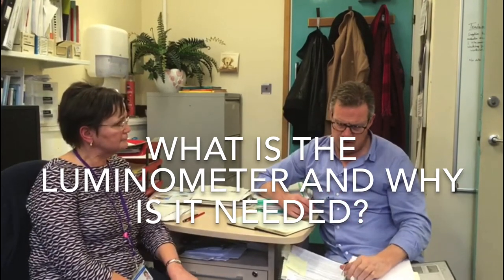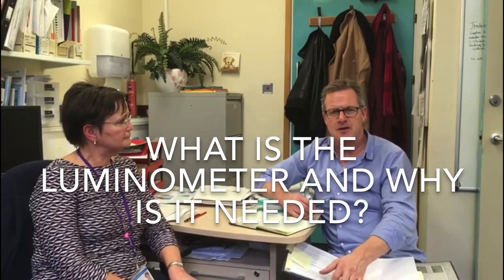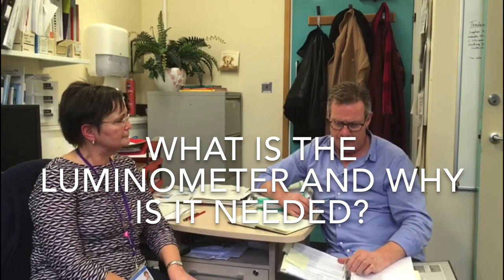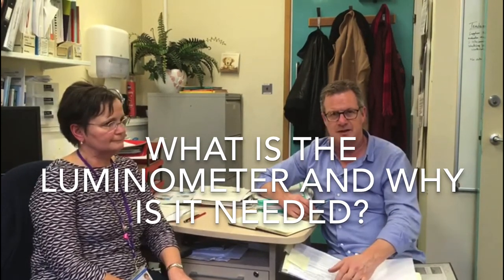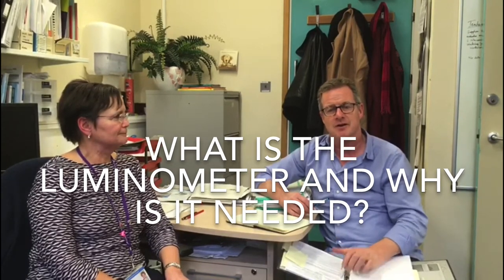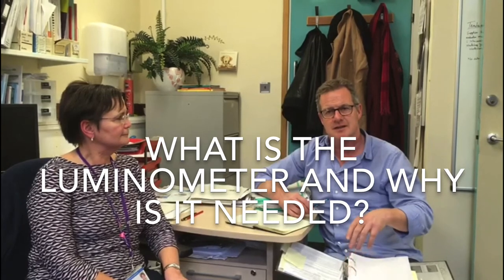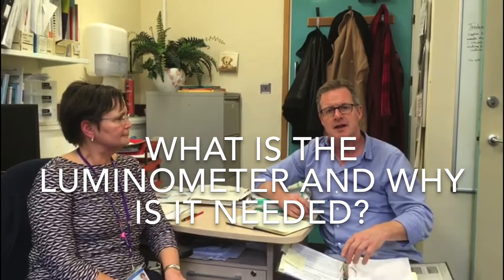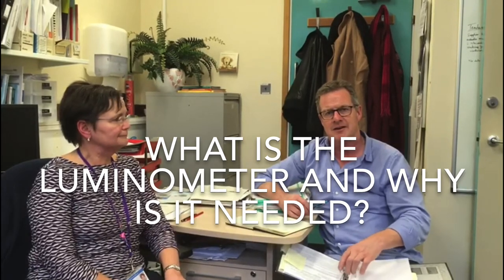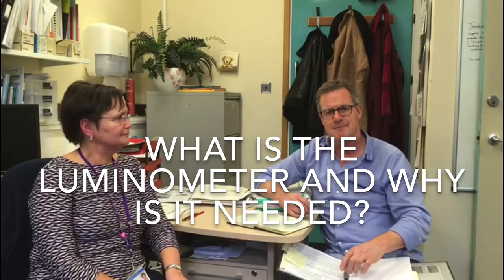If you're watching this video it means you're already interested in this particular item, and hopefully Helen's explanation has shown why getting this equipment is vital for their department and for this hospital. There is a donate button attached to this link — if you click it, all the money donated will go to this specific piece of equipment for Helen and her team.